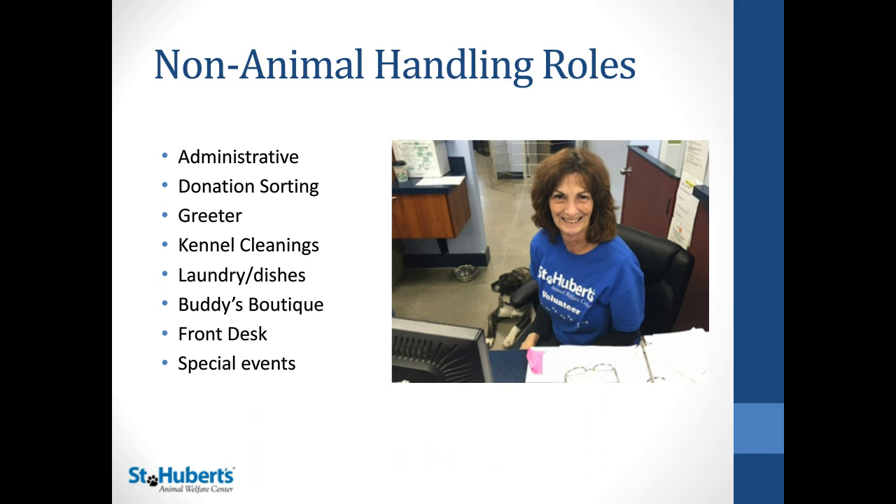Some examples of non-animal handling roles in our organization include administrative work, donation sorting, greeting, kennel cleanings, laundry and dishes, Buddy's Boutique — which is helping with the register at our store — the front desk, and special events.